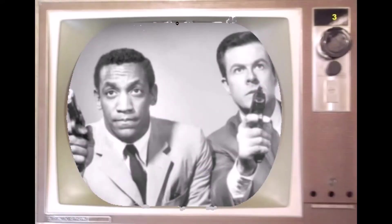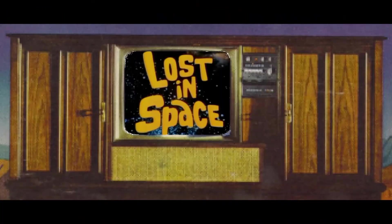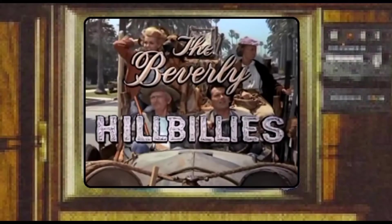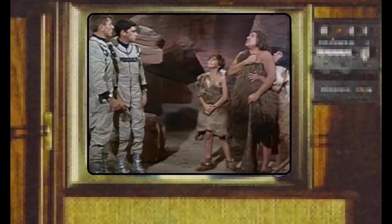The Cold War spawned spy shows, and the space program inspired science fiction shows. Motorola, now known for cell phones, solved the color convergence issue and introduced color TV sets with a rectangular screen for 1965. Situation comedies got creative — the fish-out-of-water motif became popular, like putting hillbillies in Beverly Hills, California, New Yorkers in rural settings, socialites stranded on a desert island, and astronauts finding themselves in the Stone Age.